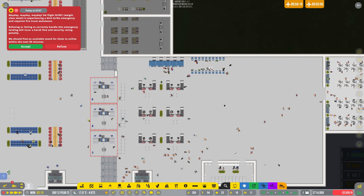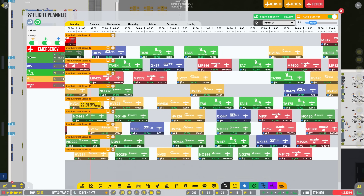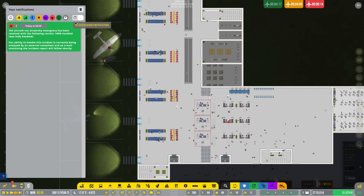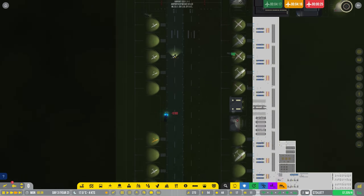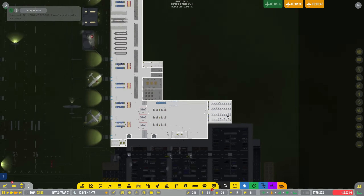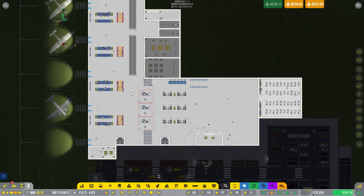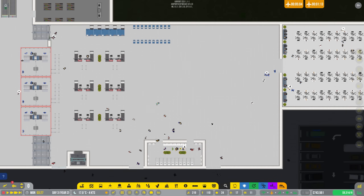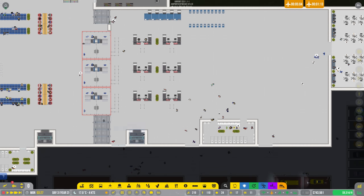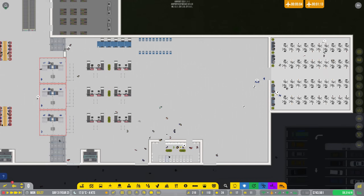Do you guys have any suggestions on how to make this look a little bit nicer? I would appreciate them in the comments. We have an emergency - we need to find a stand for someone, but it might have been general aviation, so they'll find their own stand and that will be fine. No dramas there, and we are slowly but surely making a good chunk of money - we started with $500,000 and during the process of building all of this we're up to $740,000, so can't complain. We also added a couple more check-in desks over to the side just so that we have a little bit more room.